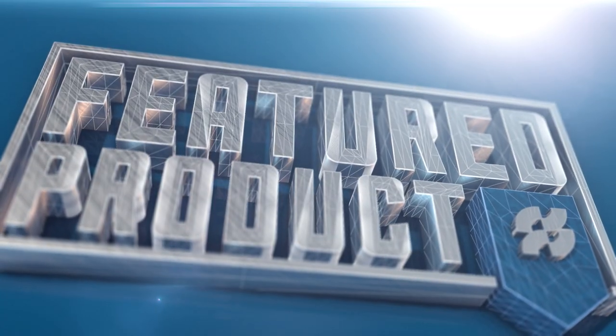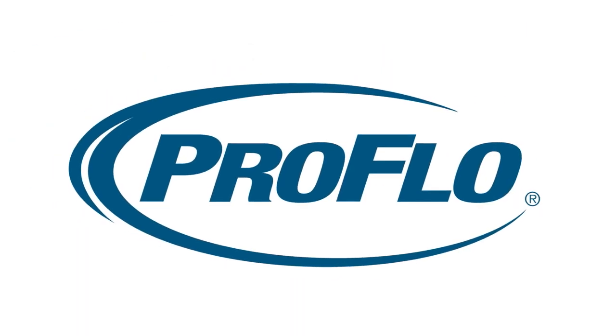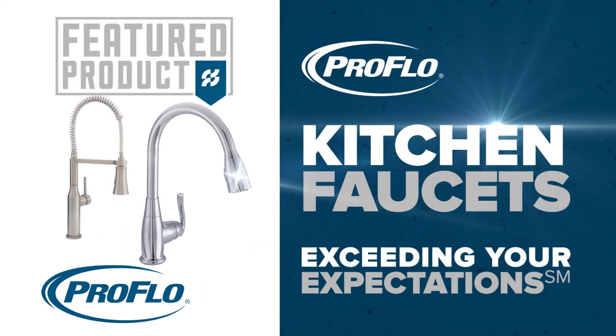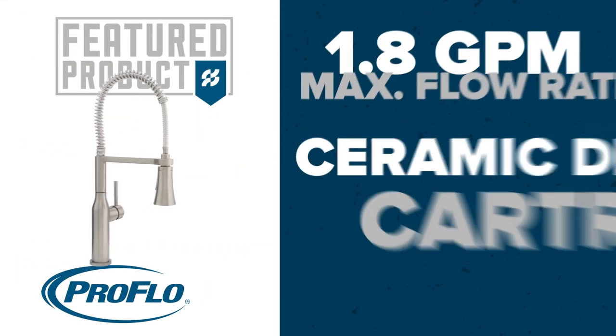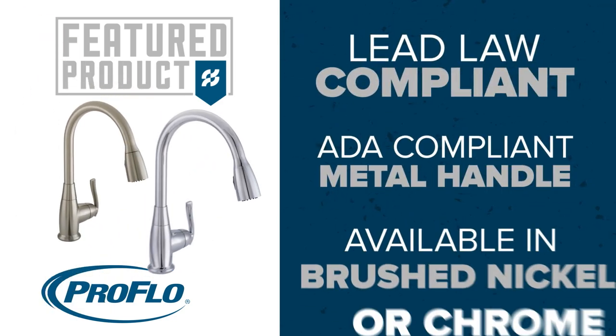It's time for another Ferguson featured product. Presenting ProFlow kitchen faucets, exceeding your expectations. These faucets come packed with many quality features and are available in brushed nickel or chrome.